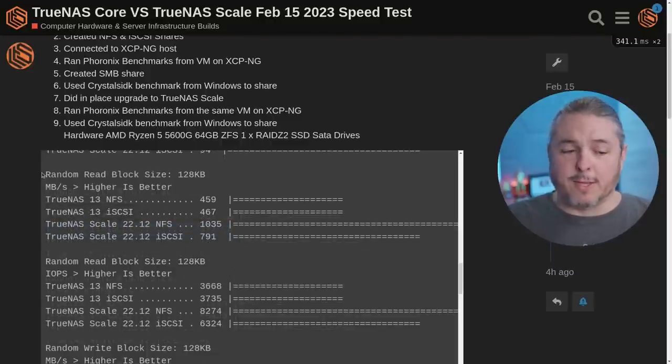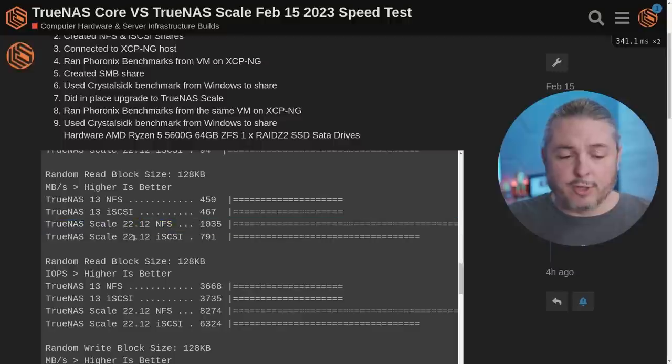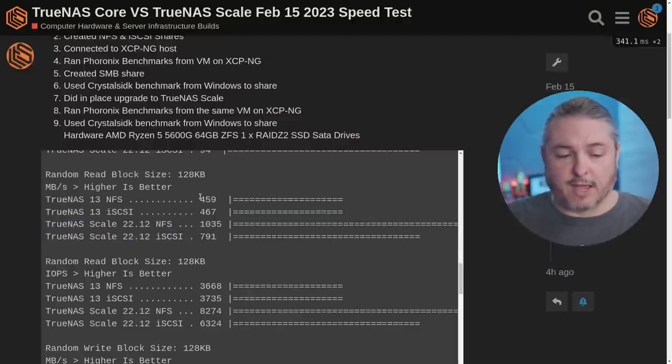One result that definitely puzzled me is if your random read block size is 128K, TrueNAS Scale just performs substantially better. We've got about double the performance here for NFS versus NFS on TrueNAS Core 13. So once again, it's not a clear winner — it depends on what you're using, and which scenario will perform better.